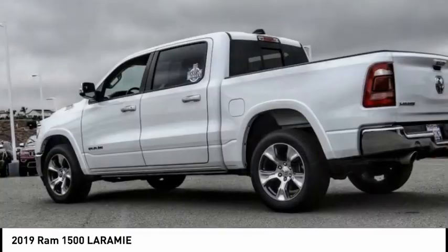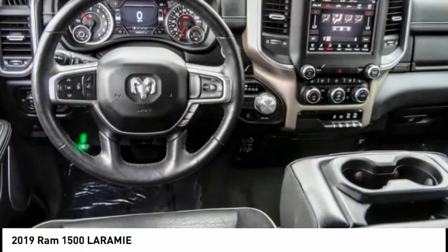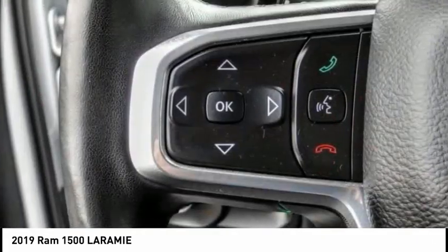Check out the 2019 Ram 1500, which went against the Chevrolet Silverado, Ford F-150, and Toyota Tundra — all excellent trucks in their own right. The Ram took home the prize for its well-rounded strengths.